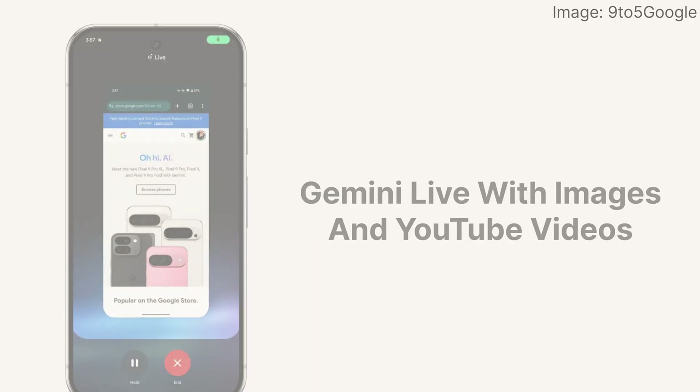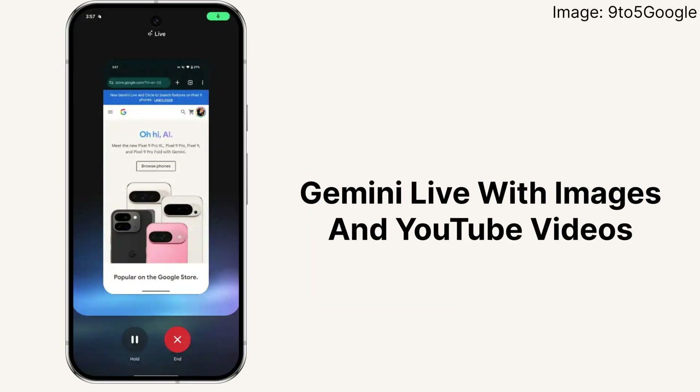Users of the Pixel 6s, 7s, and 8s may now talk live with Gemini about photographs or YouTube videos, after this feature launched on the Pixel 9s in January.